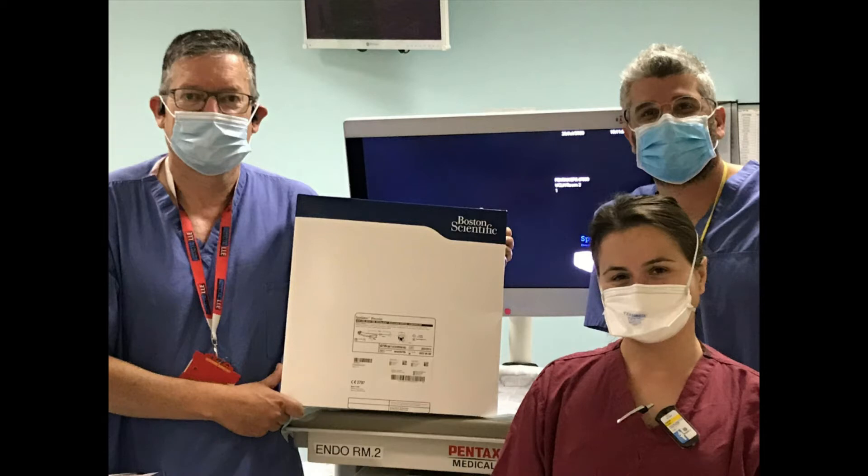The procedure was performed in a man with intrahepatic stones and strictures who had previously undergone biliary bypass surgery, and so conventional ERCP was not possible.